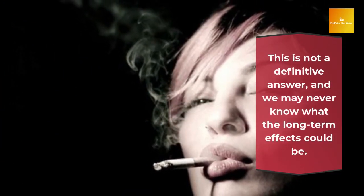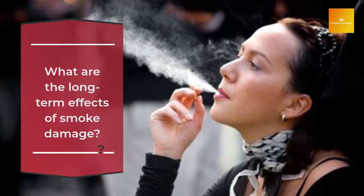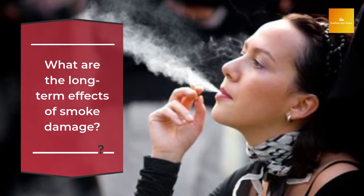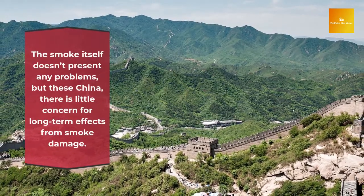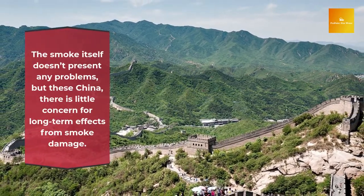If you're looking for a company that can help with smoke damage removal, it's important to know what's in bushfire smoke. The particles of smoke are made of a number of different chemicals, including ash. The long-term effects of bushfires include a risk of several cancers and chronic health conditions from air pollution. This includes asthma, lung cancer, and chronic obstructive pulmonary disease.